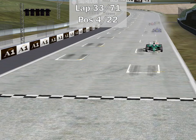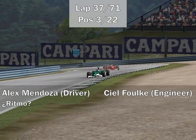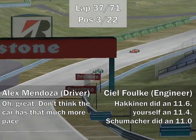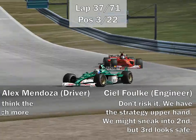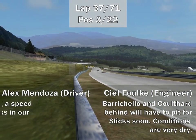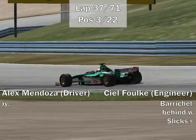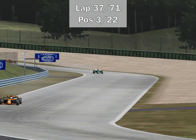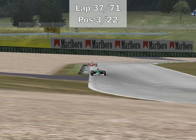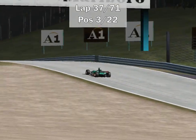Rubens Barrichello's hope was to get past Alex Mendoza quickly, but it hasn't worked out. As mentioned, the Jaguar is running a smaller wing than most teams, giving them a significant top speed advantage that even the Ferrari finds very difficult to overhaul. It's also very difficult to overtake in the twisty sections of the A1 ring, so Barrichello is stuck behind. It would help if he had slick tires, but right now he only has intermediates while Mendoza is on slicks — giving Mendoza extra grip. The track is fairly dry and should be completely dry in a few laps, but Barrichello is definitely losing time behind the Jaguar driver.